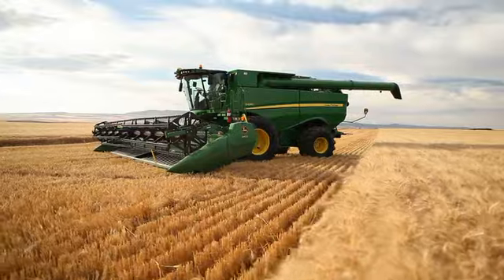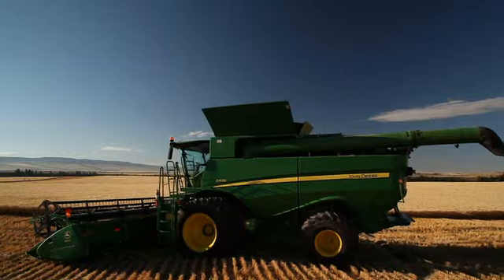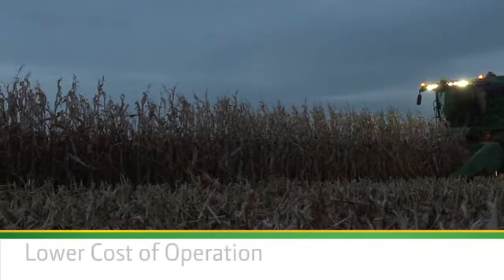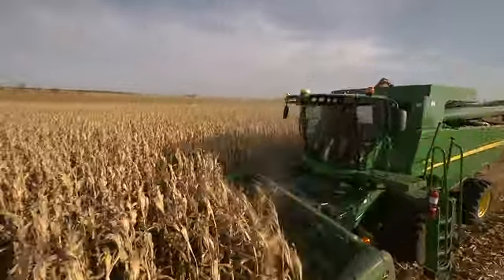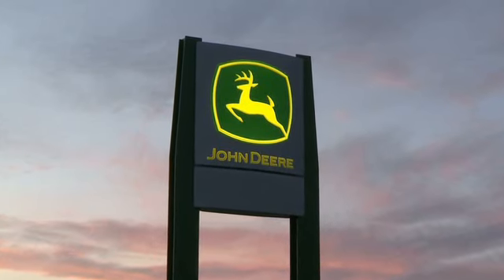The new S-Series Combines from John Deere — we're continuing to create the future of harvesting. A future of higher performance, more uptime, lower cost of operation, delivered with the most robust, technically advanced support in the industry. Your local John Deere dealer.